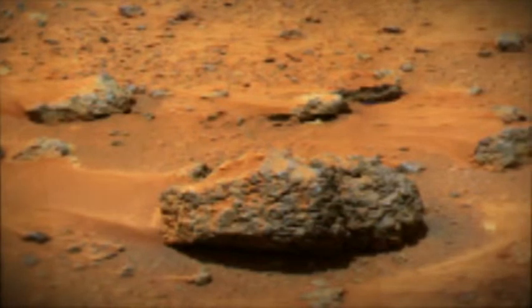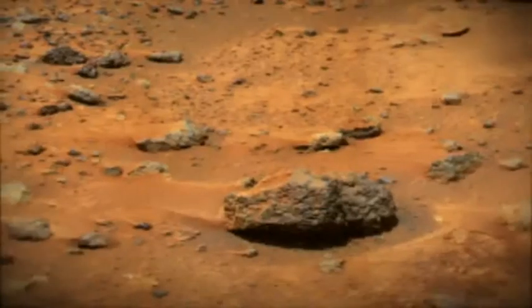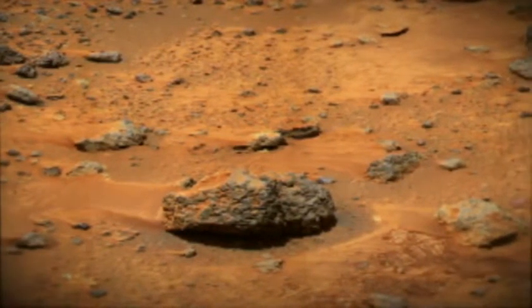Where do you think this is? Death Valley in the USA? Are we looking at rugged Arabian or Saharan deserts? Or perhaps it is a scene from our own central Australia? It's hard to tell, isn't it?